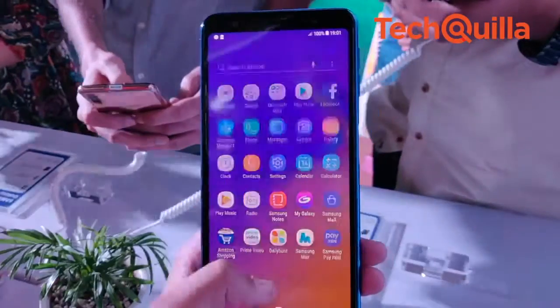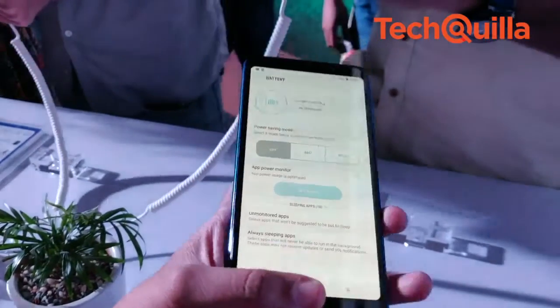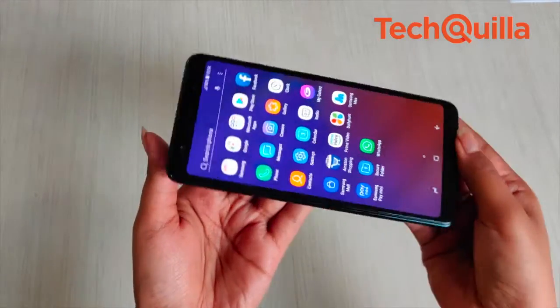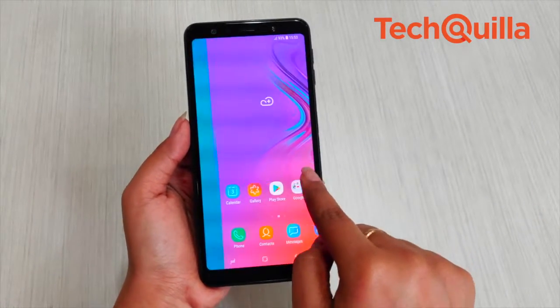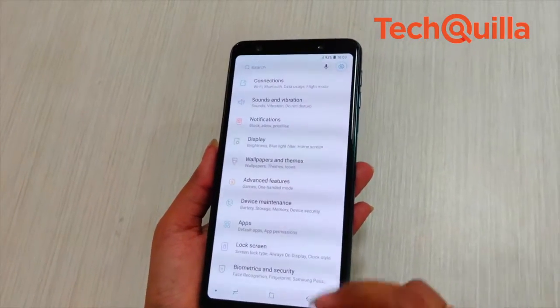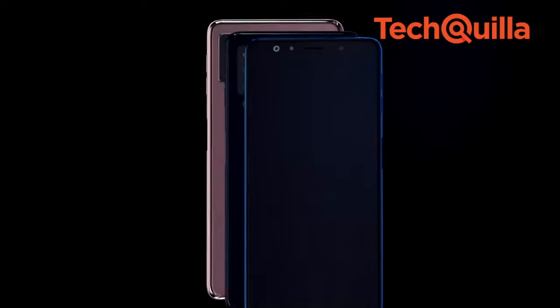Samsung did not hide what it wanted to achieve with the Galaxy A7. It wanted more engagement from millennials by offering them a premium-look phone packed with features they care for the most, such as good quality front and rear cameras and ease of shopping at an affordable cost. Let's see how the execution of this winning proposition has fared by examining the Galaxy A7 4GB plus 64GB variant.